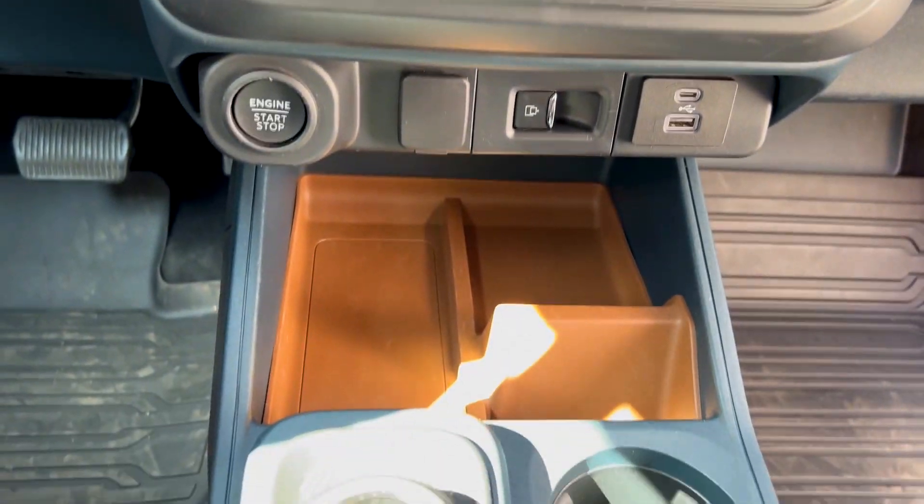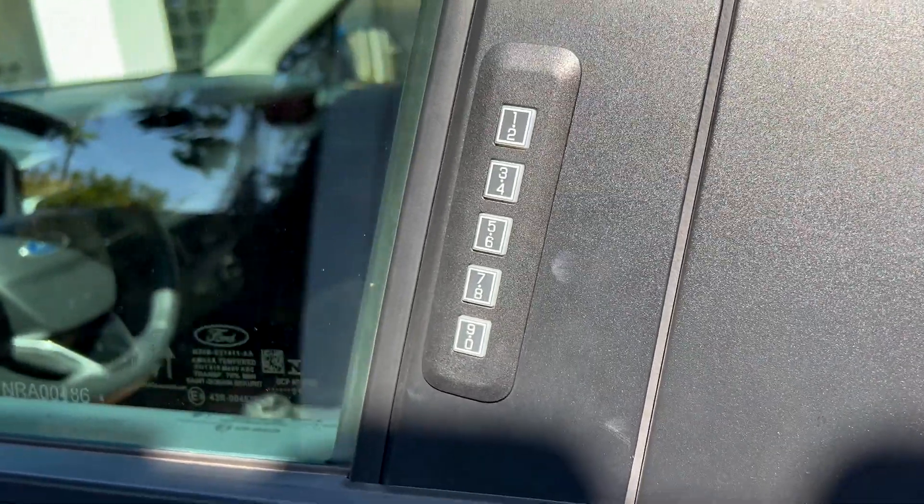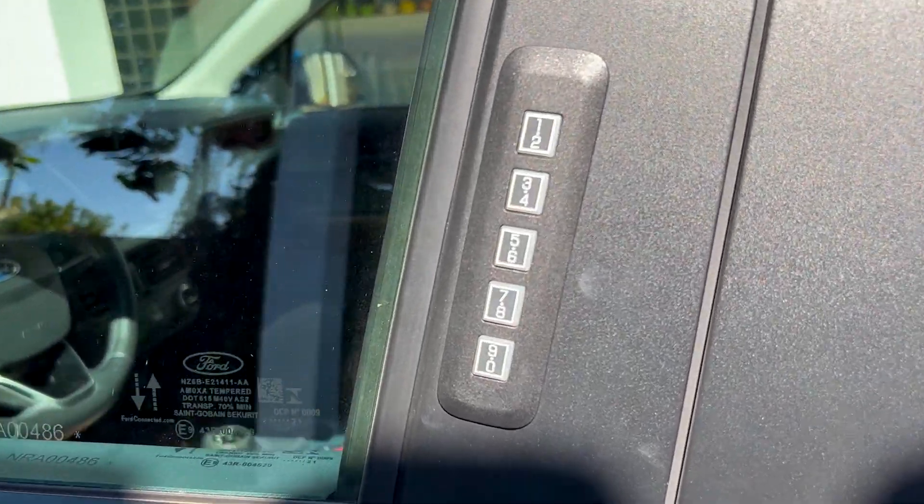Só faltou uma saída de ar-condicionado para quem senta lá atrás. Ela também tem travamento das portas por senha, que fica na lateral da porta do motorista. Ou seja, se você vai para a praia e quer cair no mar sem carregar a chave do carro, você deixa tudo aqui dentro, inclusive a chave, e consegue travar e destravar o carro só usando a senha na porta — o que é uma mão na roda dependendo do lugar que você vai.